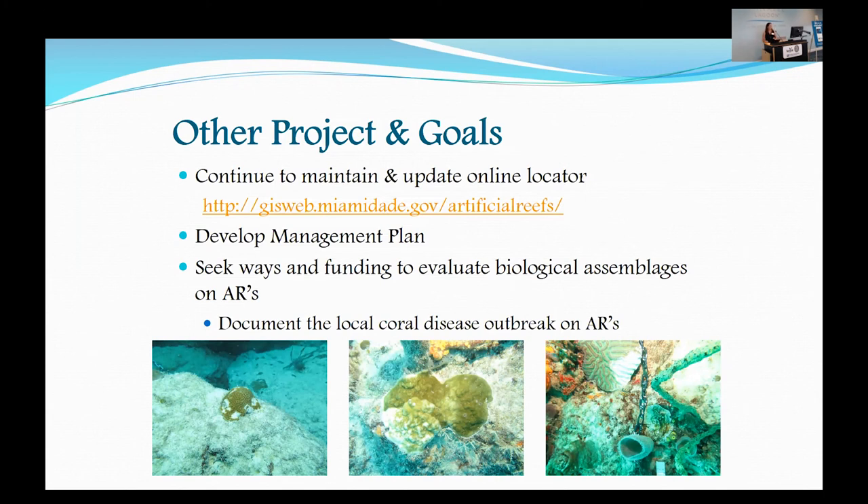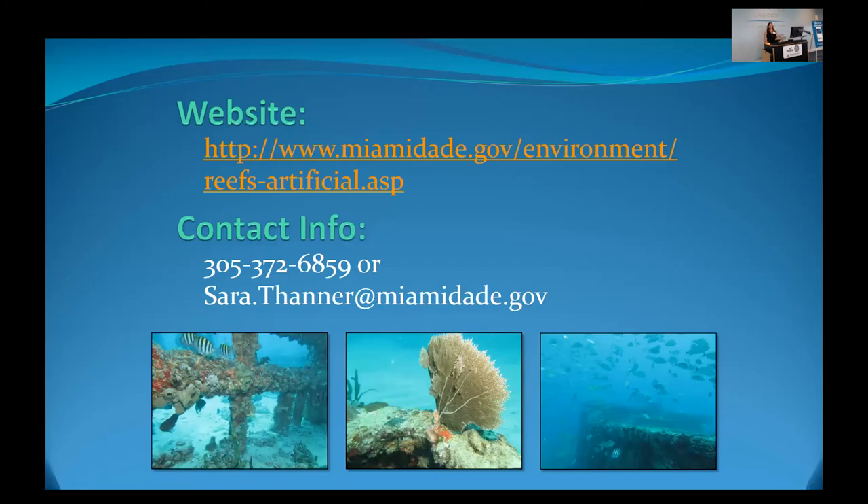So with that, I'll throw up our website again with contact information, and open it up for questions if anybody has any.